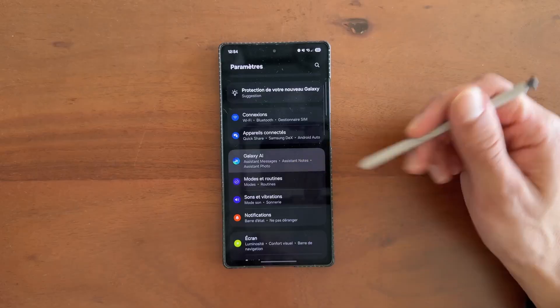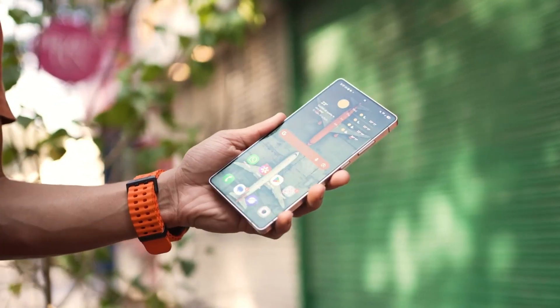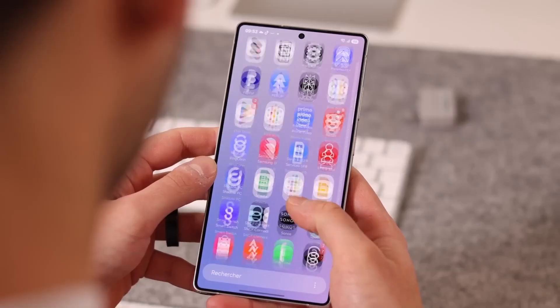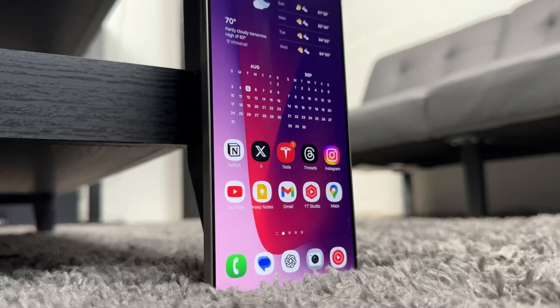Now, something Samsung rarely gets credit for: privacy and security. There's a new privacy dashboard redesign that clearly shows which apps access your data in real time. It even alerts you when clipboard data is being used repeatedly — a great touch for those who value transparency.